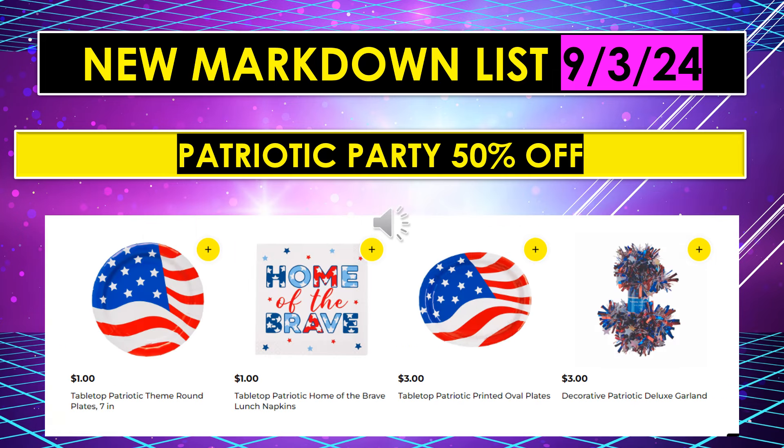A couple more of the patriotic party 50% off items: the tabletop patriotic theme round plate 7-inch, tabletop patriotic home of the brave napkins, the tabletop patriotic printed oval plates, and the decorative patriotic deluxe garland.